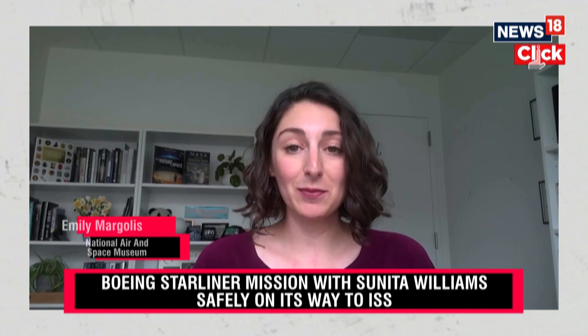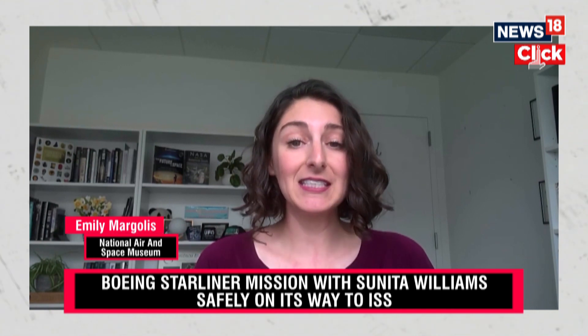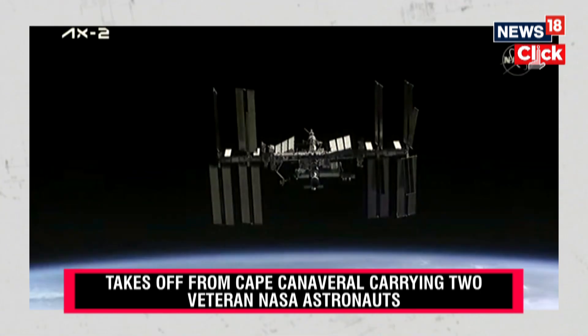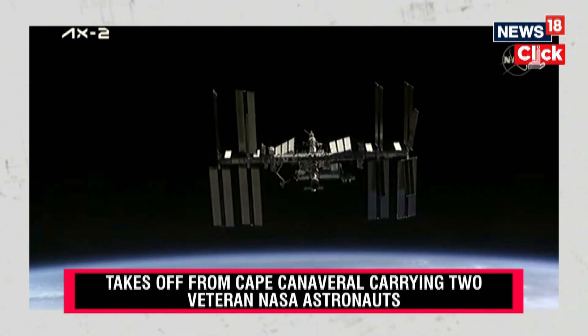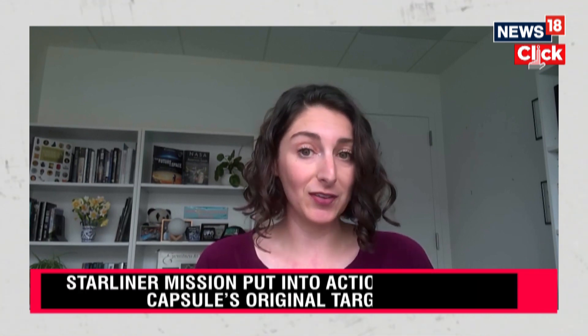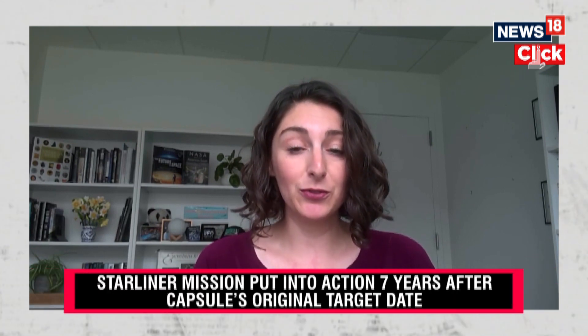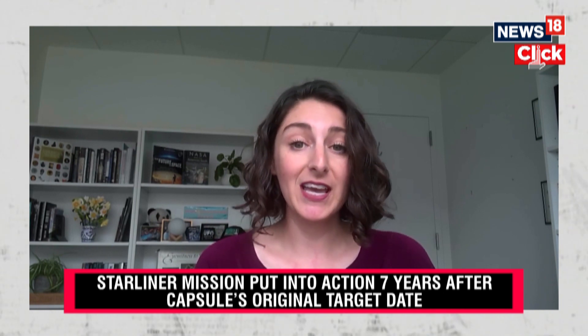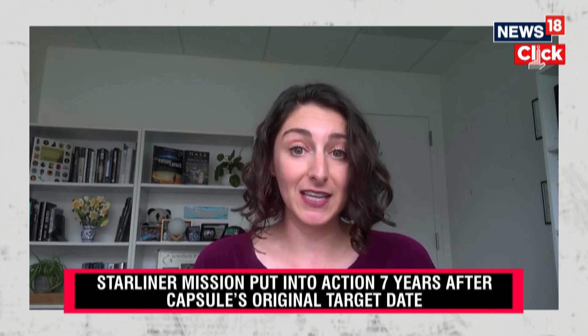Today is incredibly significant because it's only the sixth time in the history of U.S. space exploration that NASA has a new vehicle to bring its astronauts into space. This is the crew flight test. And so after NASA certifies the Starliner, it will be able to serve the International Space Station, which remains an important scientific asset to the United States and the world.